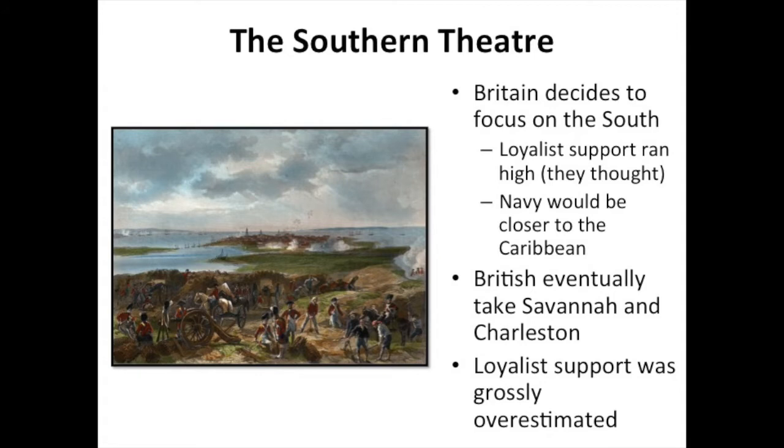The decision to focus primarily on the south was a fairly calculated move. The south had a much larger concentration of loyalists among the colonists. Britain thought that if they were to invade the south, establish themselves, and take over some major cities like Savannah and Charleston, the loyalists would rise up and join their ranks, making it much easier to subdue the Continental Army. Further, there was a lot of fighting in the Caribbean once France got involved, so the British wanted their navy closer to the Caribbean rather than anchored in Philadelphia or New York.